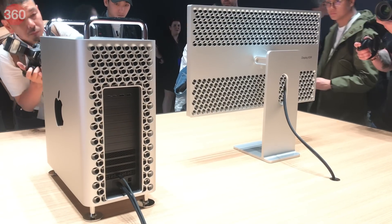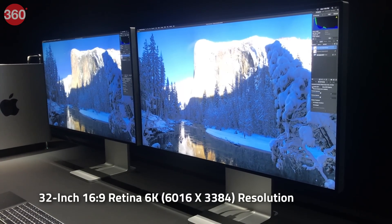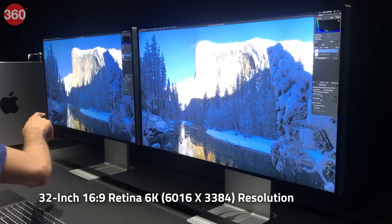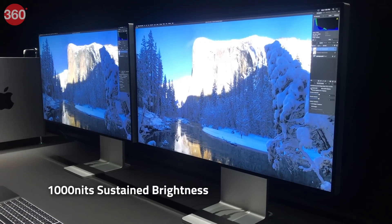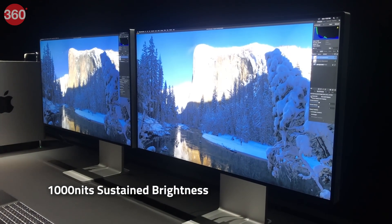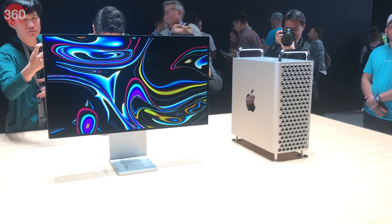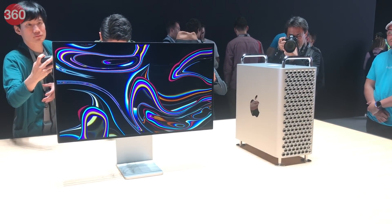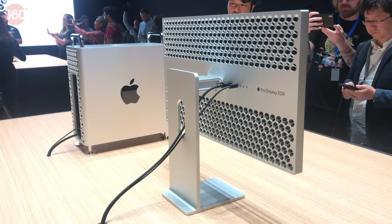The Mac Pro weighs 18 kg. Now let's talk about the Pro Display XDR, which is sold separately. It's a 32-inch 6K Retina monitor with 1000 nits of continuous display brightness and up to 1600 nits of peak brightness, and a 1 million to 1 contrast ratio. Apple calls this extreme dynamic range, achieved thanks to a fine-tuned direct backlit LED array and a rear panel that acts as a giant heatsink.